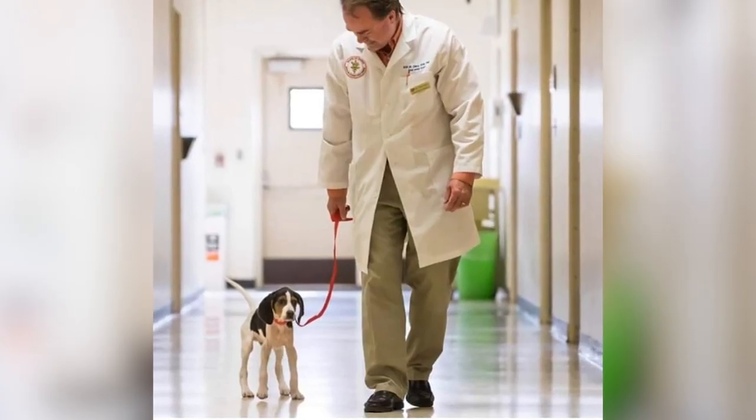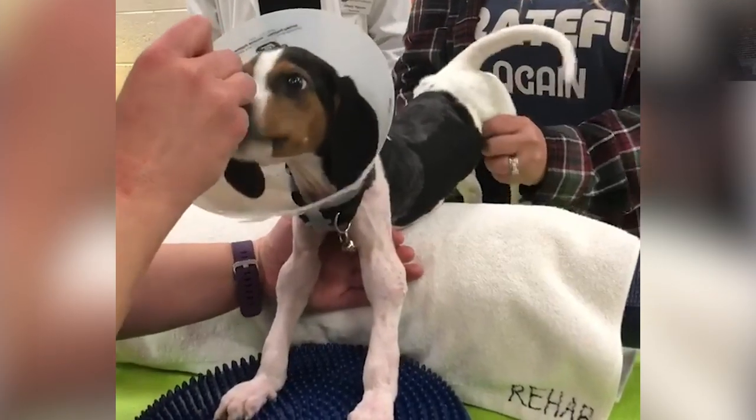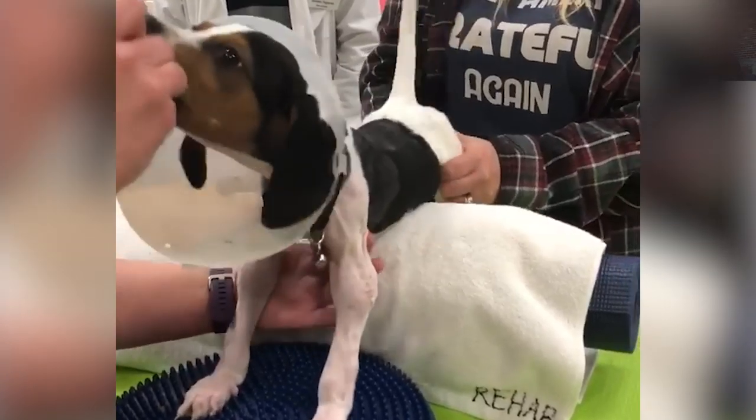How did Milo end up at the animal sanctuary? He was a surrender from a breeder at just four weeks old. That's when Oliver and Friends Animal Sanctuary decided to take him in and asked for corrective surgery from OSU. From there, they completely rehabbed Milo and continued to help rehab him.